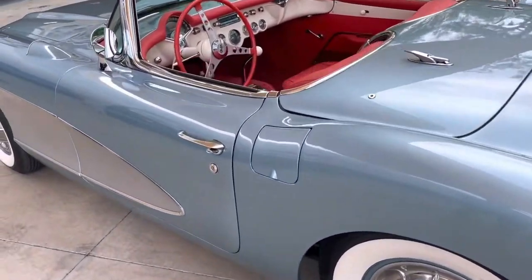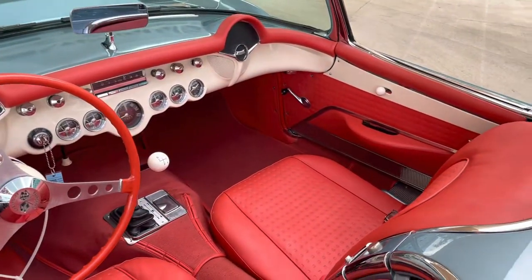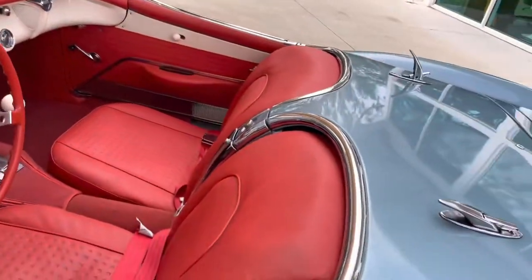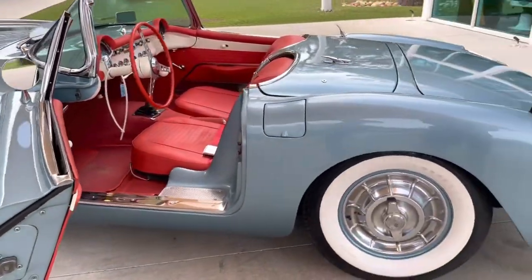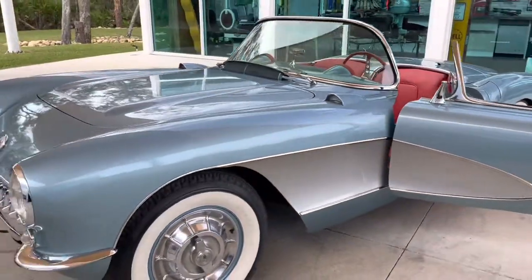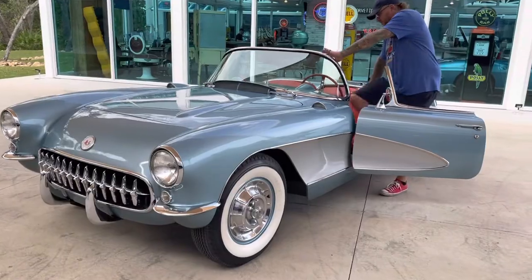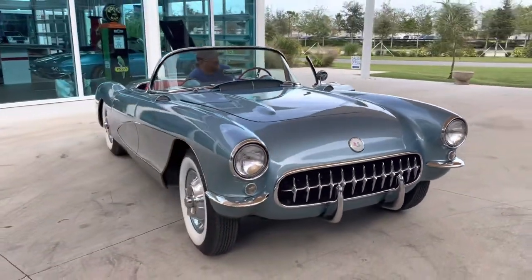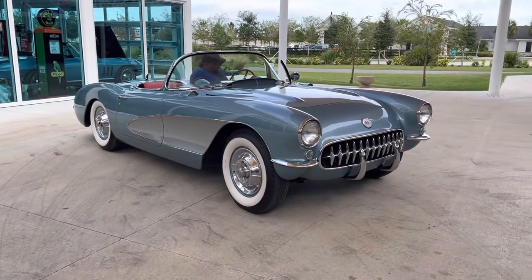Take a look at that awesome candy cane interior — super nice. This thing drives like a dream; it's the smoothest, best-driving old Corvette I've ever driven. Let's crank her up and see what she can do. Such a good-looking car — love those side panels.